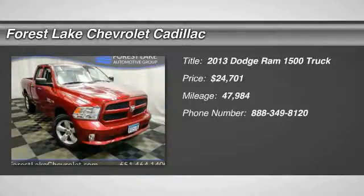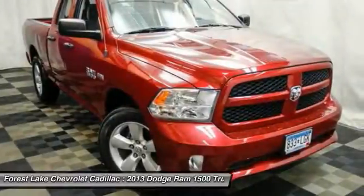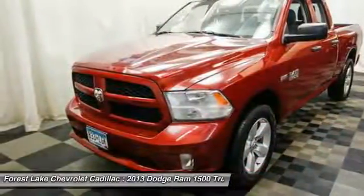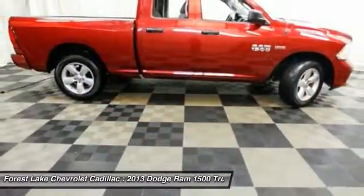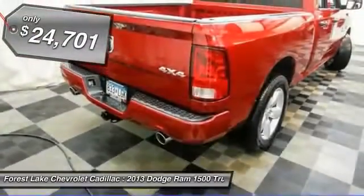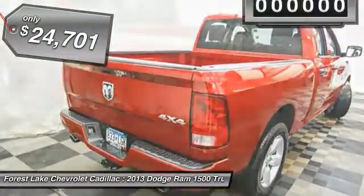The 2013 Ram Pickup 1500. The Ram 1500 is the most awarded Ram truck ever. Its exterior styling rethinks and outclasses every truck out there. Bred for strength and intelligence, the Ram 1500's towing and cargo hauling capabilities come naturally and is priced below $25,000.